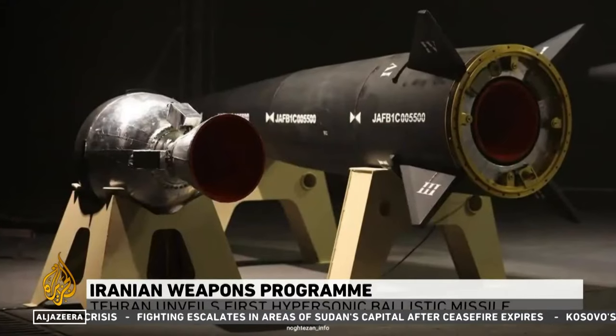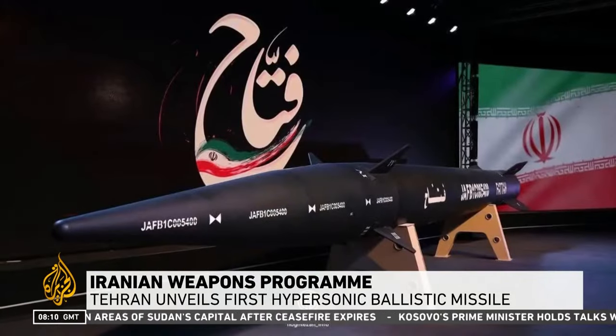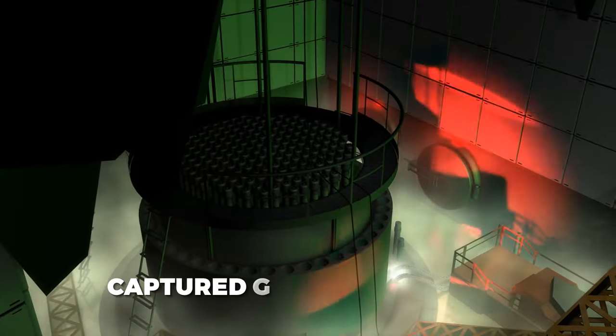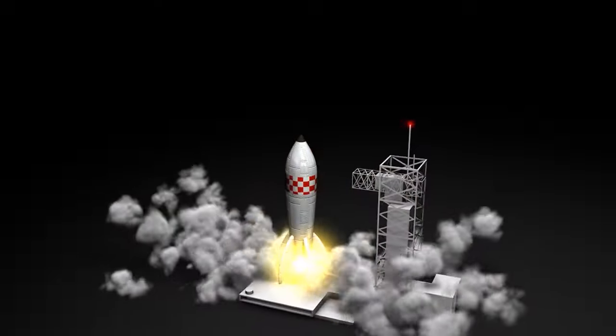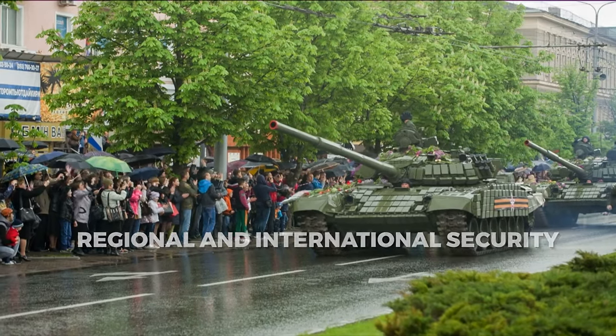Iran has unveiled what it says is its first domestically made hypersonic ballistic missile, named Fatah. It was revealed at a ceremony attended by President Ibrahim Raisi and top commanders of the revolution. Iran's missile program has captured global attention, raising concerns about its rapid development and the resulting implications for regional and international security.